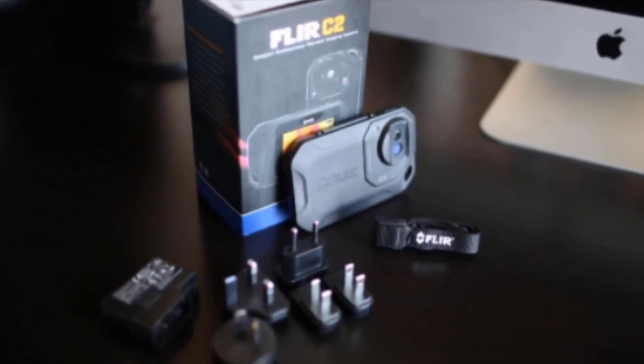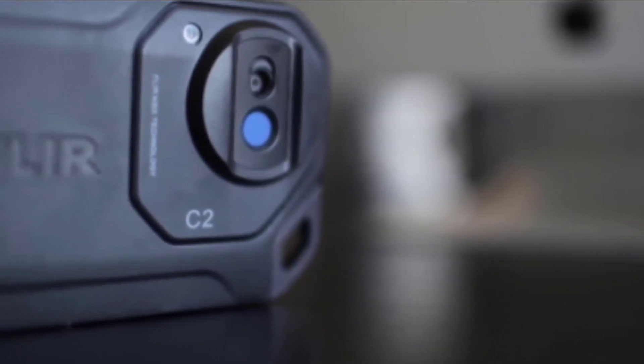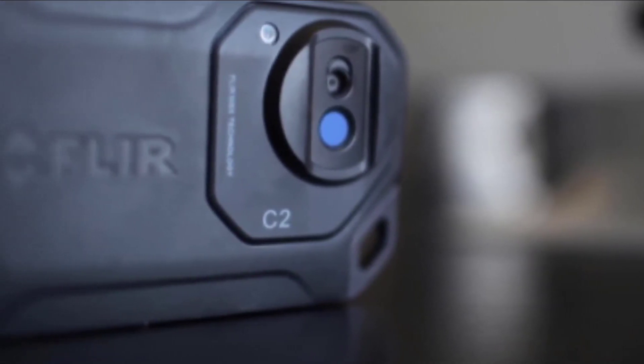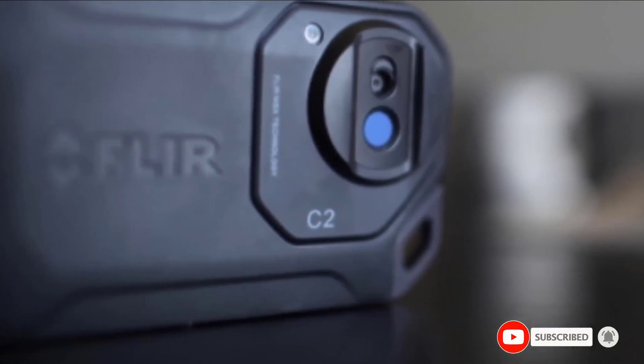The biggest issue with thermal cameras is the price. They're quite expensive, so those who need thermometers for home purposes might want to consider less expensive pen-like devices. When it comes to the camera itself, the only thing missing is a protective case that would keep the lens safe from scratches and other damage.